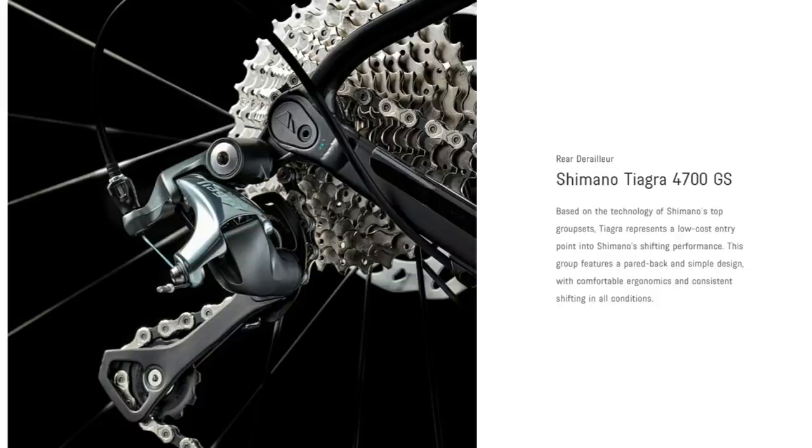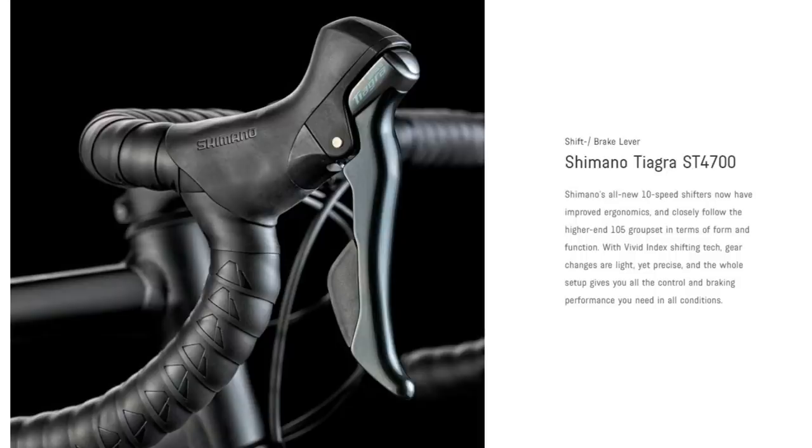For components you get a Shimano Tiagra 10-speed groupset with quality Fulcrum wheels and a Continental Grand Prix tyre set. All top-notch kit from recognisable brands — no skimping where it really matters.